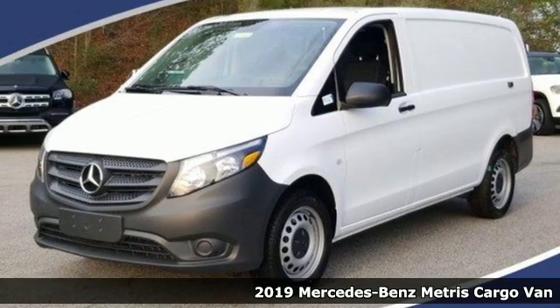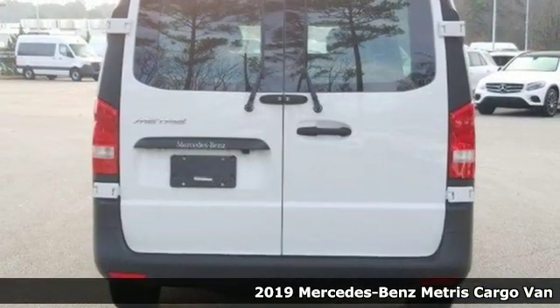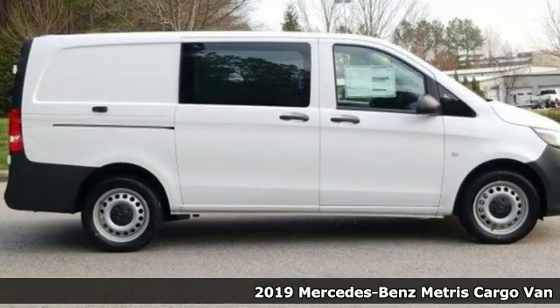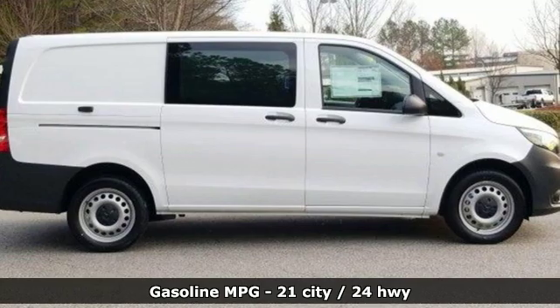Here's a new 2019 Mercedes-Benz Metris Cargo Van. When you need efficiency, reliability, and customizability to be more than just a perk, you need this Metris.